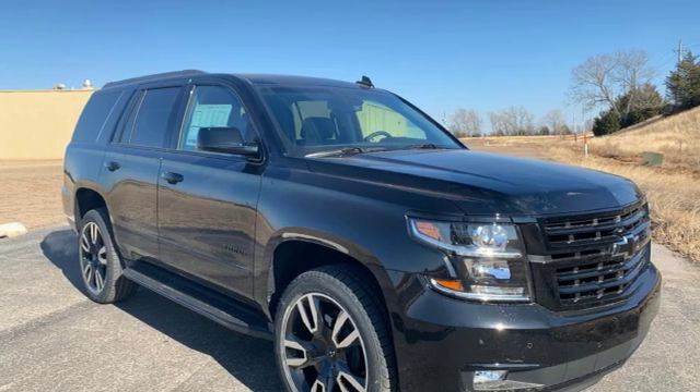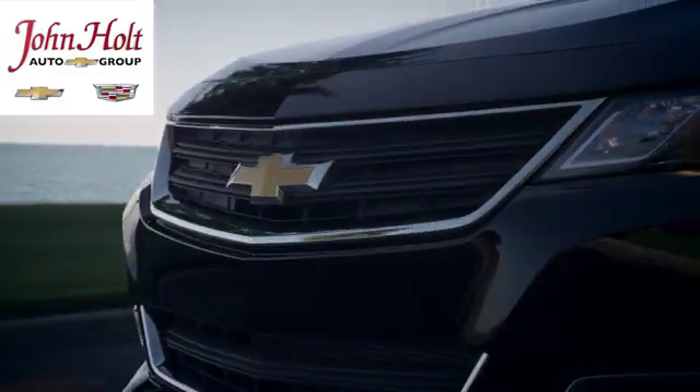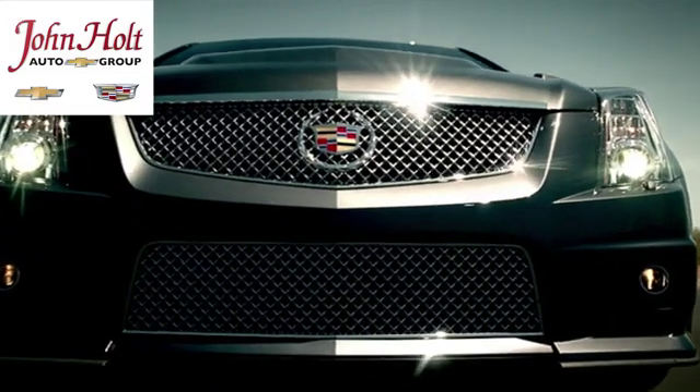See what it can do for you when you take it for a test drive. Call, click or stop in to John Holt Auto Group today.